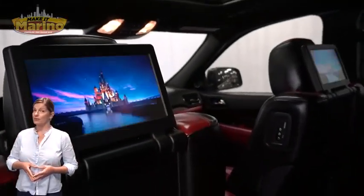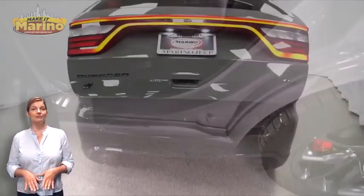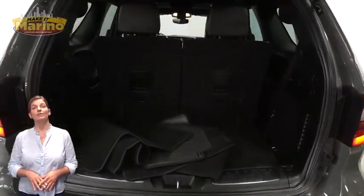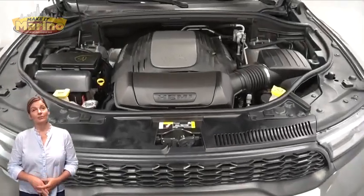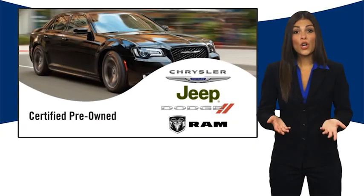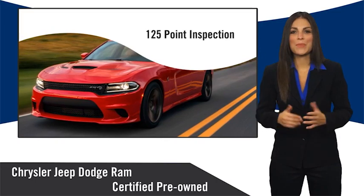Power sunroof, power liftgate, 5.7-liter V8 HEMI engine, and so much more. For additional details, visit us at MarinoCJDV.com, stock number 90475G. All Chrysler Group Certified Pre-Owned vehicles pass a stringent inspection process.